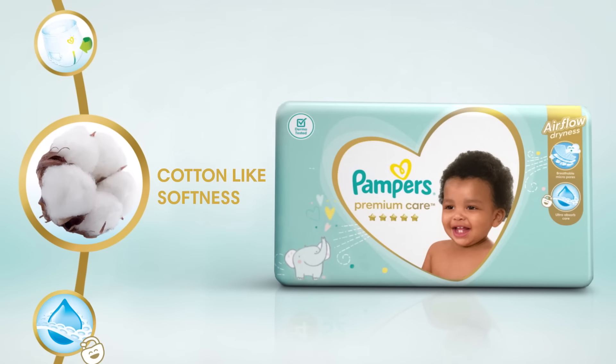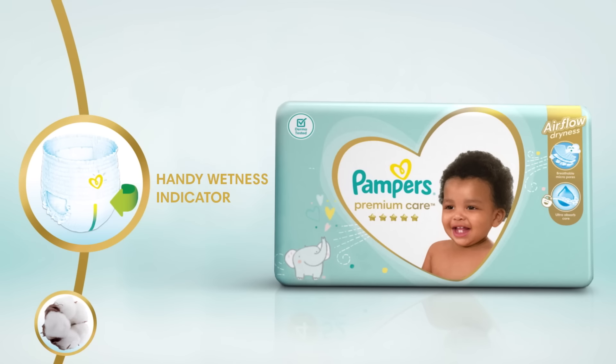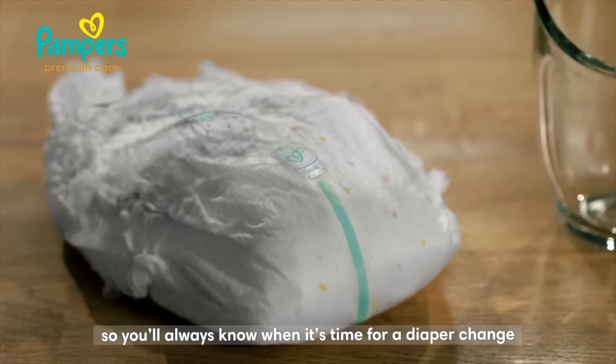Cotton-like softness ensures your baby's delicate skin is always comfortable, and a handy wetness indicator that simply goes from yellow to blue, so you'll always know when it's time for a diaper change.